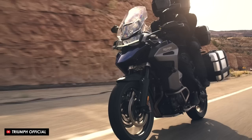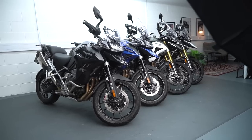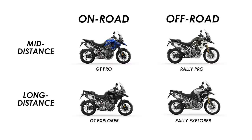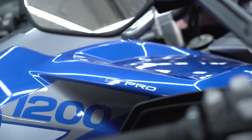So you want a Tiger 1200, but there are five bikes in the lineup and you're not sure which one to buy. Well, fortunately, I've been loaned four of them by Triumph: the Road Bias GT model, the Off-Road Bias Rally, and both of their long-distance Explorer counterparts. So in this video, we're going to take them all out for a good test and tell you exactly which of these awesome adventure bikes is the right one for you.